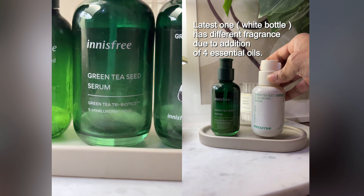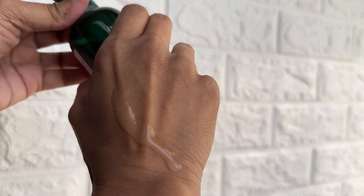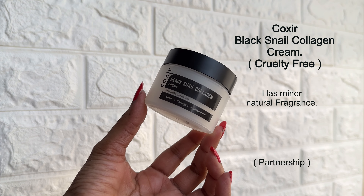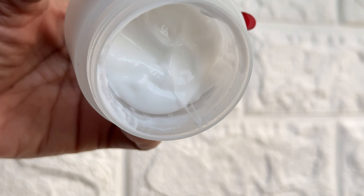I first tried this product back in 2017, and since then the formulation has changed many times, as has the packaging. Compared to a few years back, the consistency and texture of the Green Tea Seed Serum has become a lot thinner — it's still viscous but thinner than before — and they've also toned down the fragrance.